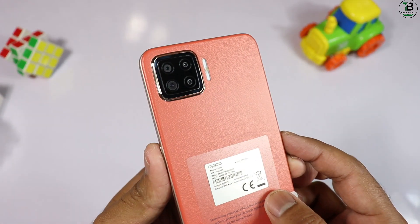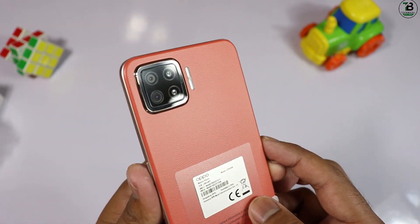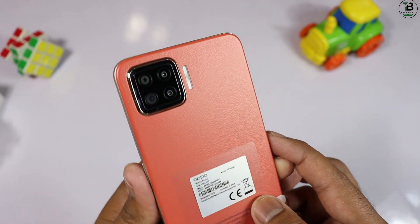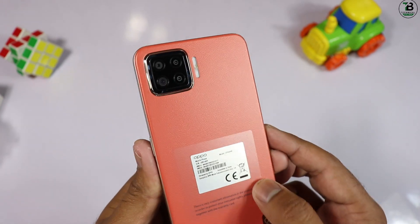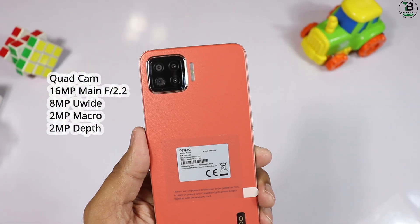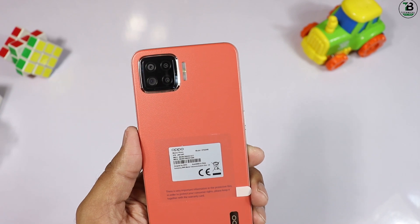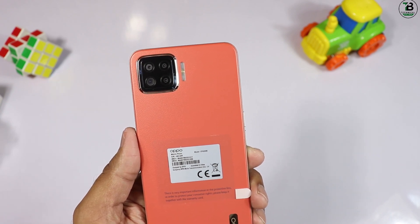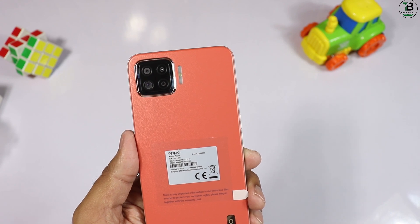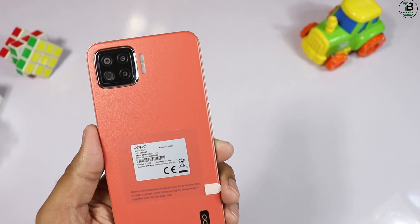Back side پر 4 cameras کا option ہے۔ main camera 16 megapixel کا ہے لیکن aperture f/2.2 ہے — f/2.4 کرتے تو تصویر اور بہتر آتی۔ camera کے معاملے میں کافی disappointment ہے۔ second camera 8 megapixel، third اور fourth camera 2-2 megapixel کے ہیں۔ 40,000 کی price میں کم از کم 48 megapixel کا main camera ہونا چاہیے تھا۔ LED flash اور 4,015 mAh battery بھی ہے۔